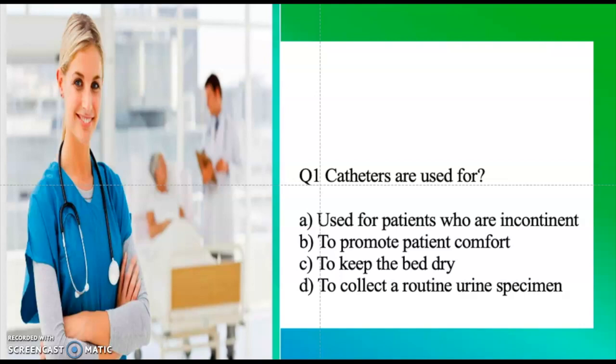Please smash that subscribe button. So today I have a few questions here that can help to enhance your CNA grade or your Prometric exam. I am going to be reading these questions — take a moment, I'll give you the answer, but take the time to really think about each question and try to come up with your own answer.